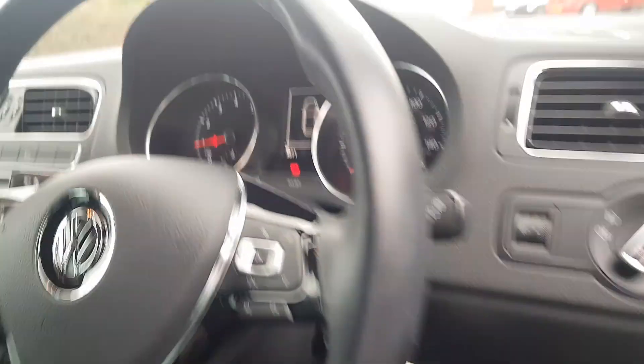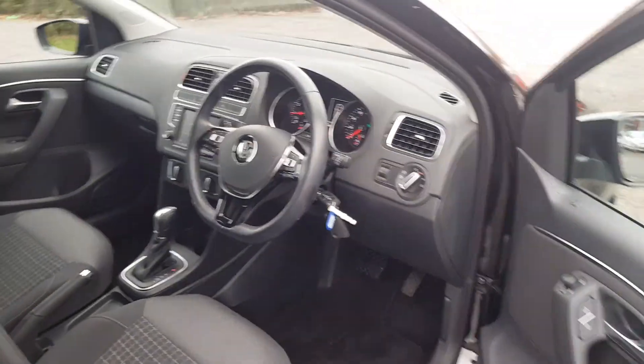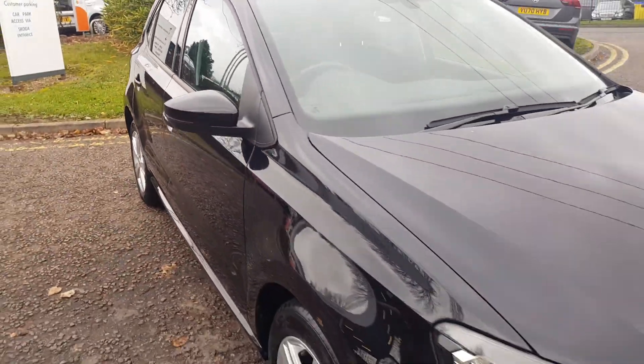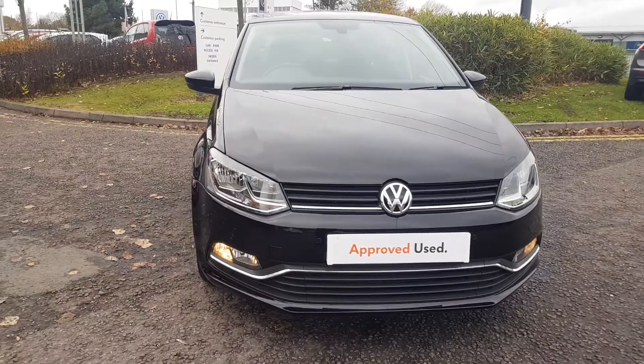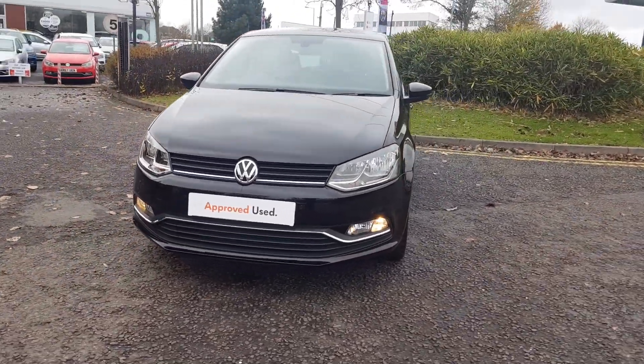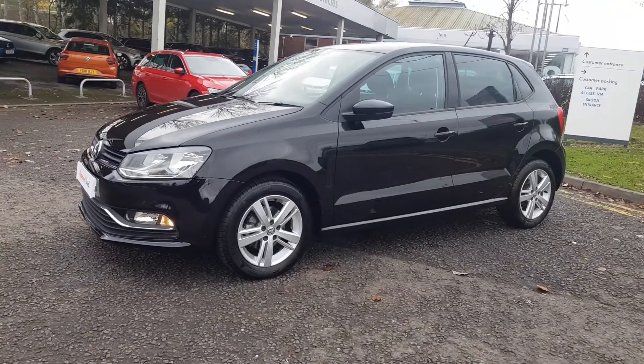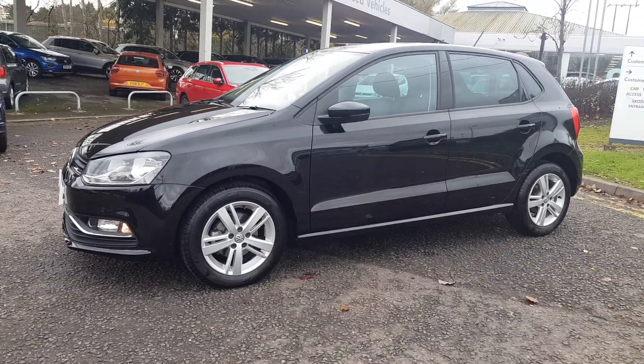Some of the other features I like about this car are the auto lights, wipers, and electric folding mirrors. To find out more, call the sales team on 01527 888 3300, or alternatively please submit your inquiry online.